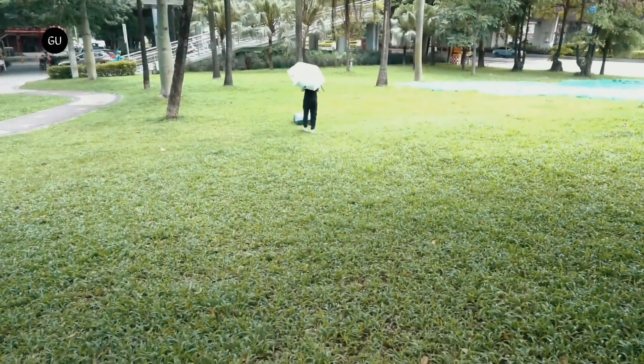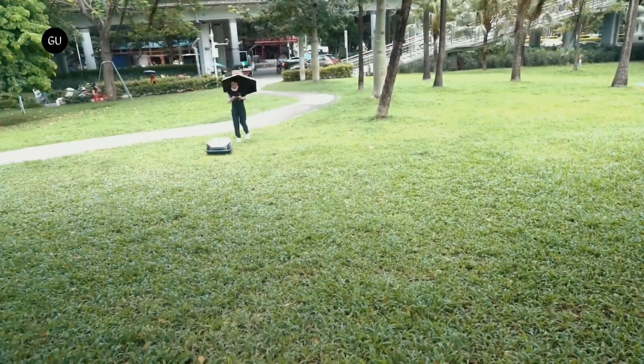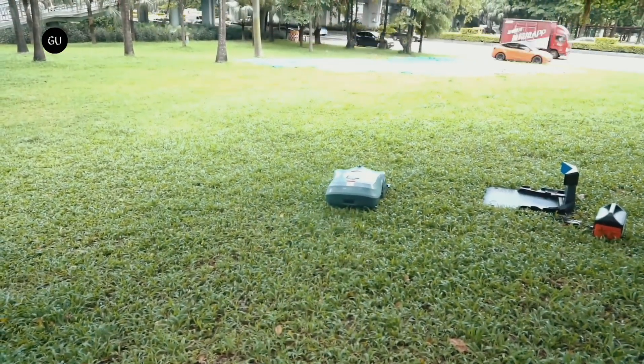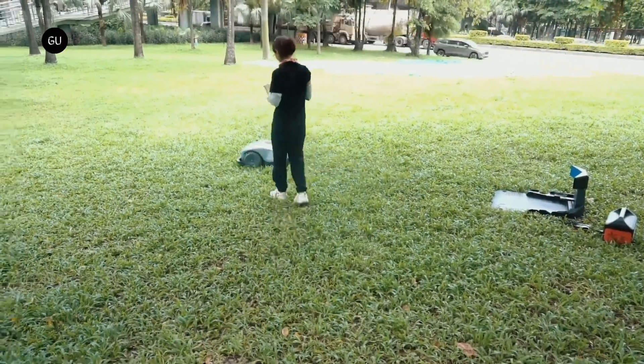Along with being able to remotely control the mower in real-time, the app can also be used to schedule mowing tasks in multiple areas of the user's property, select between four different mowing patterns, set the height of the floating cutting disc, or track the device's GPS coordinates if it gets stolen.